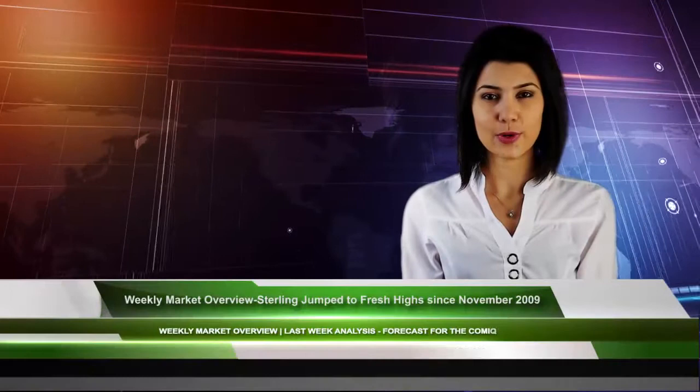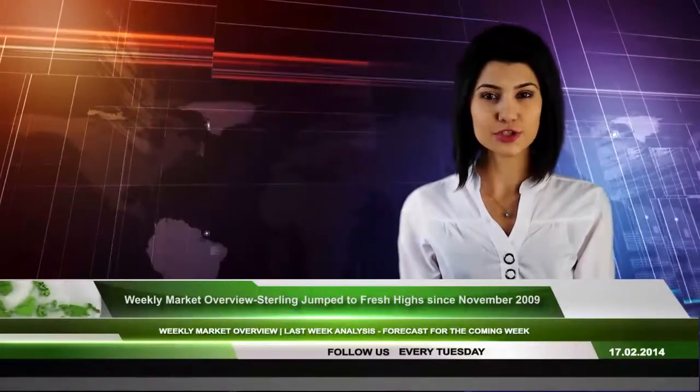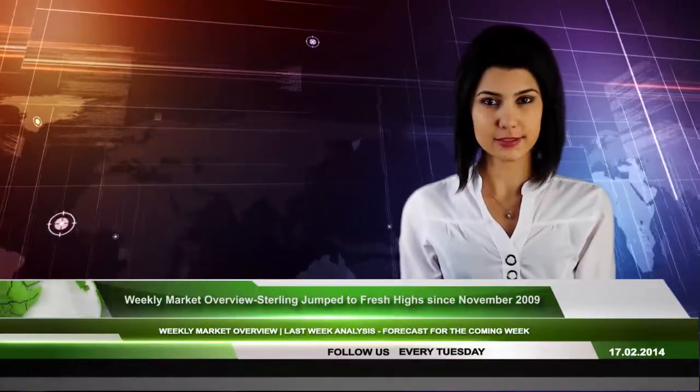Hello, dear Forex traders. Welcome to IFC Markets. You are watching Weekly Market Overview. Let's start.